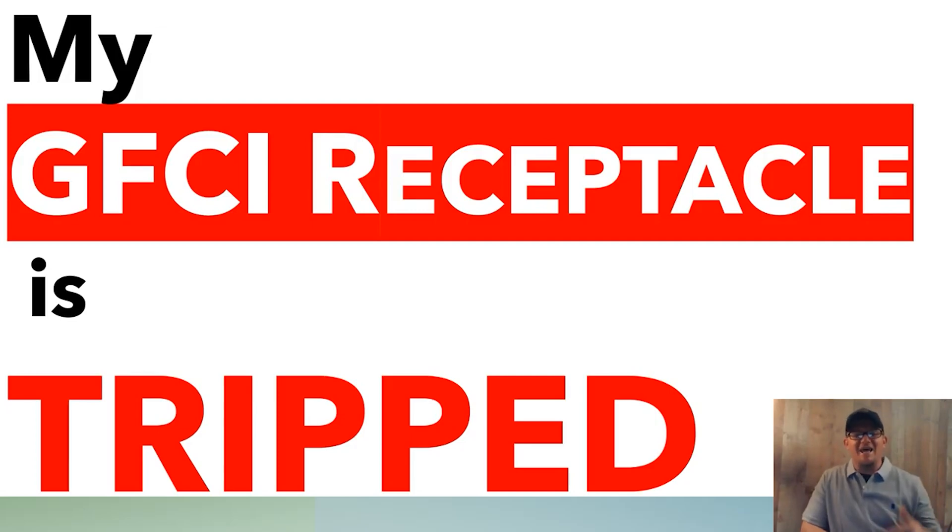Hey guys, what's up? I want to talk to you today about when your GFCI receptacle is tripped or is not working, because there's only a few things that it can really be. Let's go ahead and talk about it now. Remember, never repeat anything in these videos — just use them for educational purposes only.